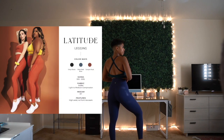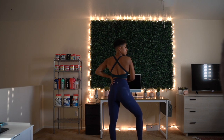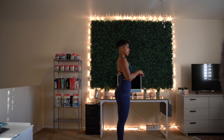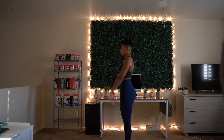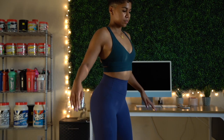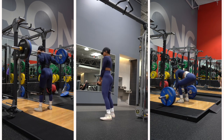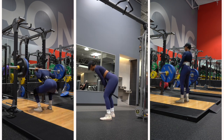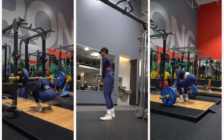Next up, the Latitude Leggings in Midnight Navy. I think I was accidentally sent an extra small in these, but they fit me extremely well and have a good level of compression. I would still say they are true to size — only size down if you want more compression. The waistband is a little tighter but not uncomfortably so. These leggings have a crisscross design going down the front of the leg, as well as a small pocket in the back that could probably fit a key or an ID.